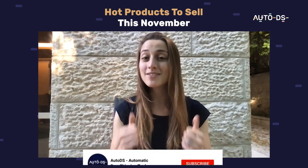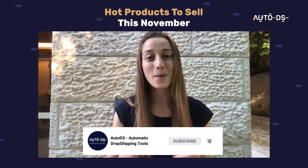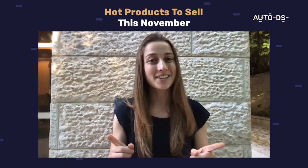But before we get to the list, make sure to give this video a like and hit that subscribe button so you can stay up to date with what products are trending. All right, let's get to it.